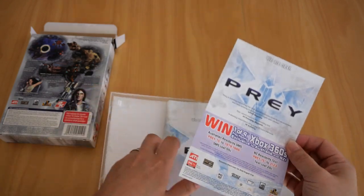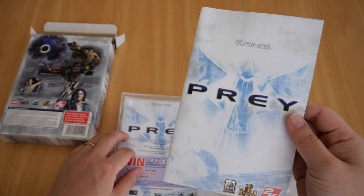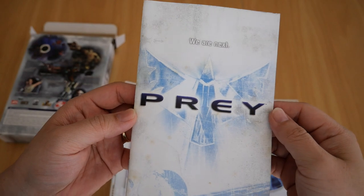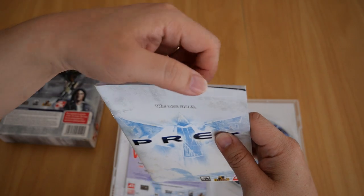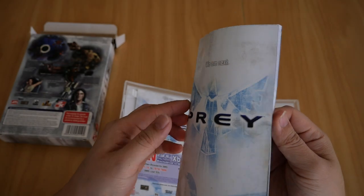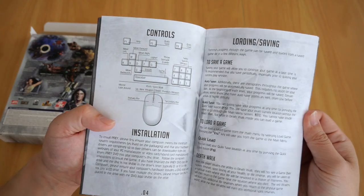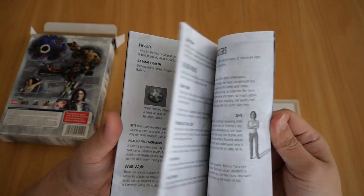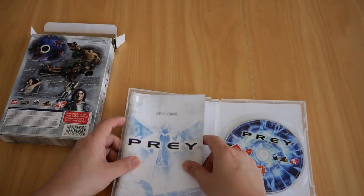Going back to the booklet itself — it has a few blemishes on the cover and some dents on the edges, but overall it is in pretty good condition. The contents include controls, loading, saving, HUD interfaces, guns, health, characters, and more.